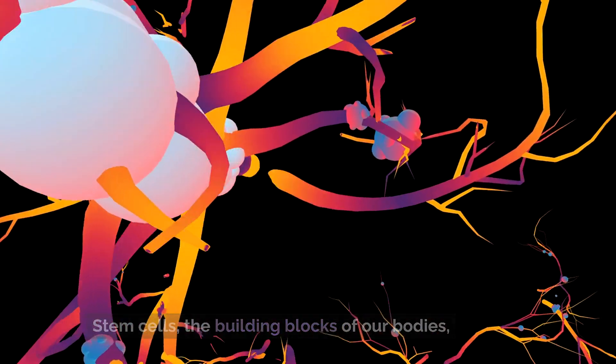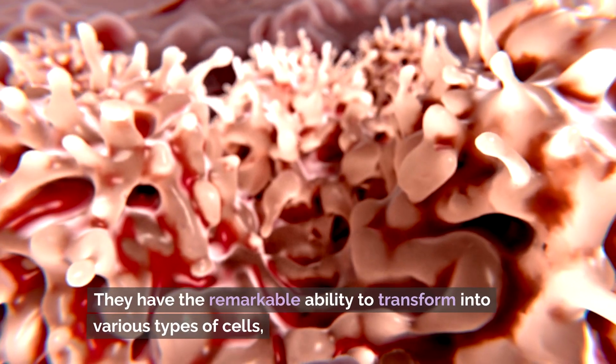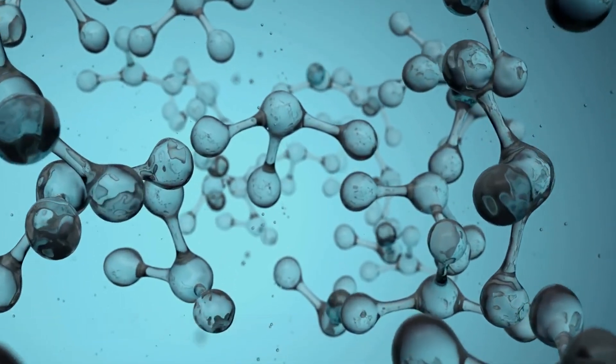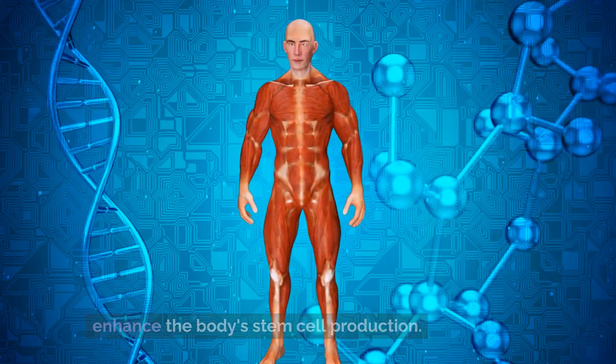Stem cells, the building blocks of our bodies, play a pivotal role in this process. They have the remarkable ability to transform into various types of cells, aiding in repair, regeneration, and overall rejuvenation. While stem cell therapies are advancing rapidly, there are also natural methods to support and enhance the body's stem cell production.